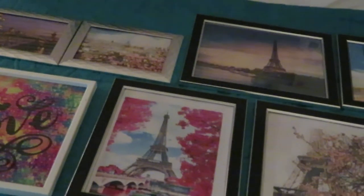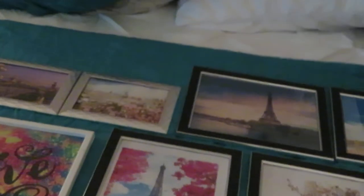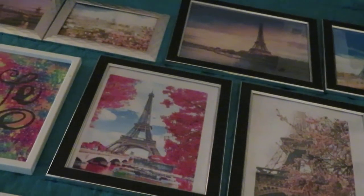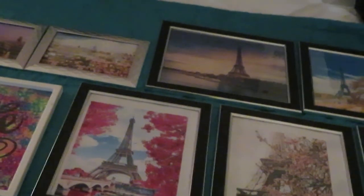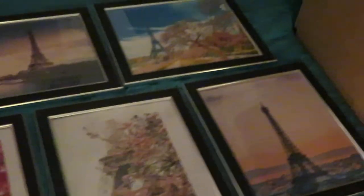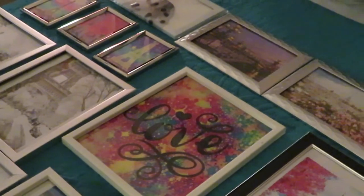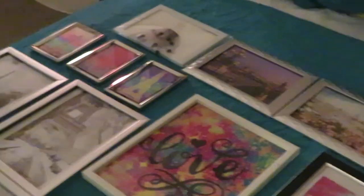My theme for the kitchen is going to be Paris - not overwhelming with it, but these are the pictures I printed out. Paris is my theme because I love Paris and one day I'm going to go, me and my kids, me and my family. That is one of my goals and I believe God's going to make it happen. Okay guys, let me get some rest - I gotta get up for work in the morning. Thanks for watching, bye!